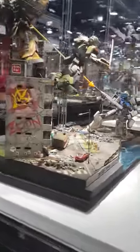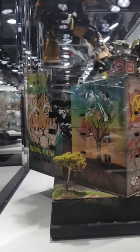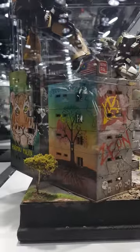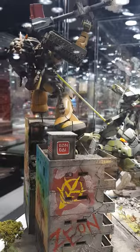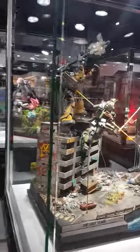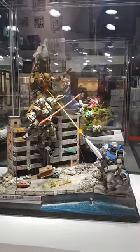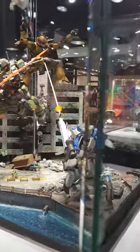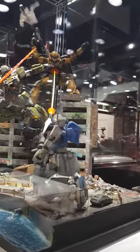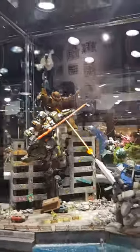I'm going to see if I can get the mural. There we go. Look at that. Awesome stuff.